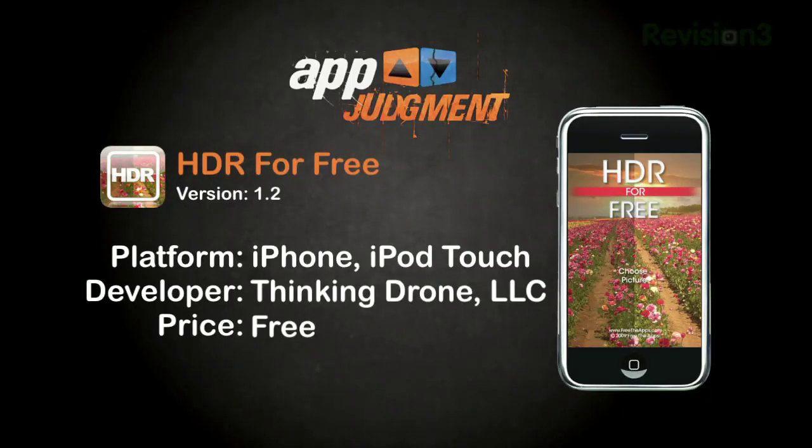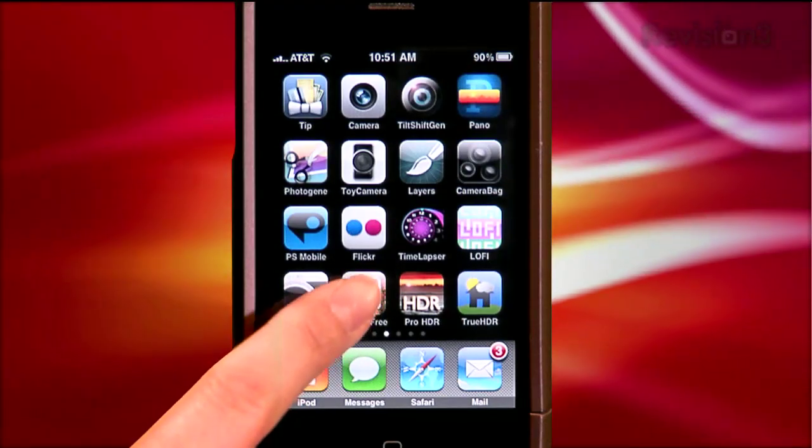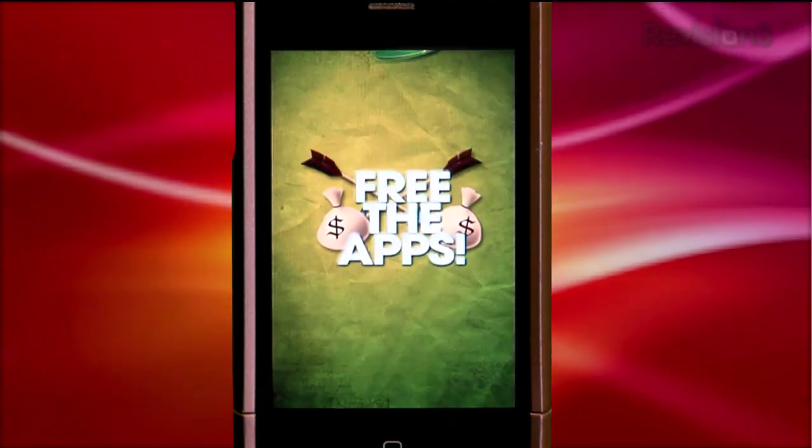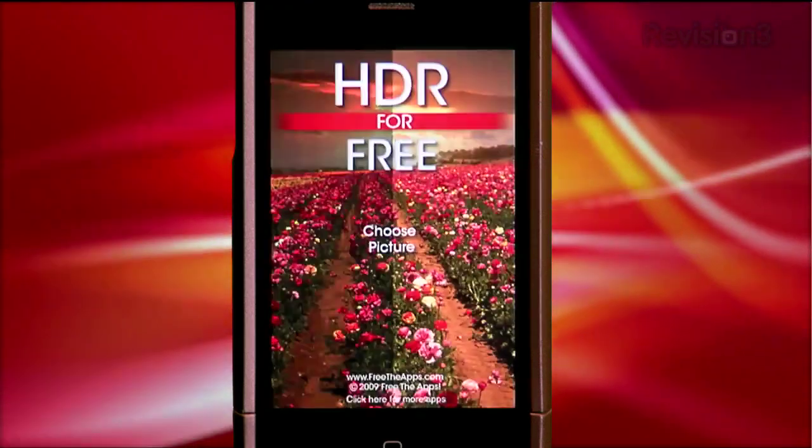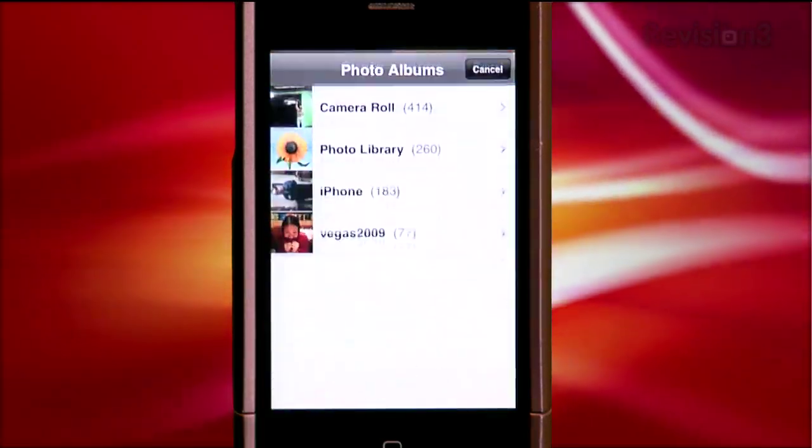We all know that in searching for useful apps, we'll always go for the free one first. So I gave HDR for Free a chance. Upon launching the app, I was greeted with a free-the-app Robin Hood style animation — kinda cool. We then go into the app and our only option is to choose a picture. There's no in-app camera functionality; you have to use a photo from your camera roll. Just one photo.